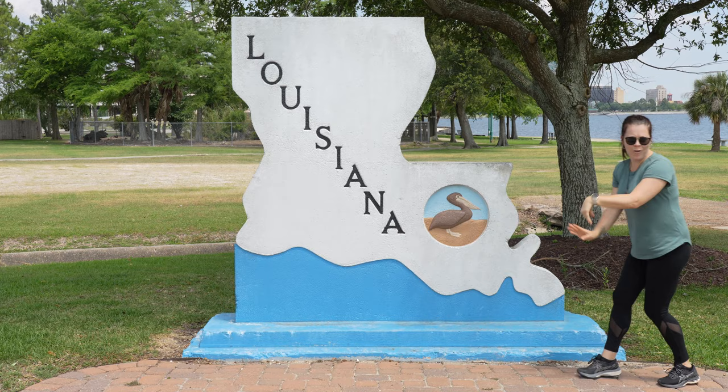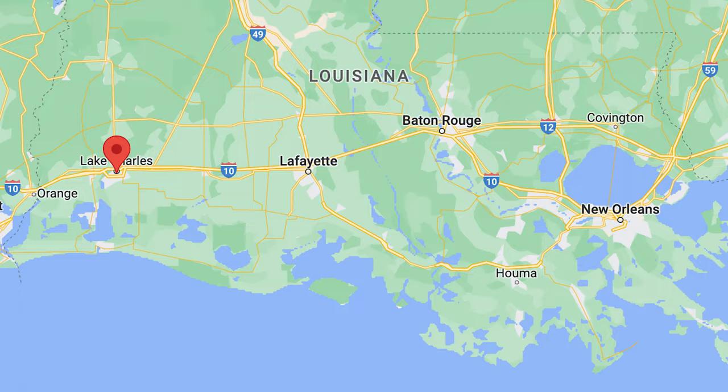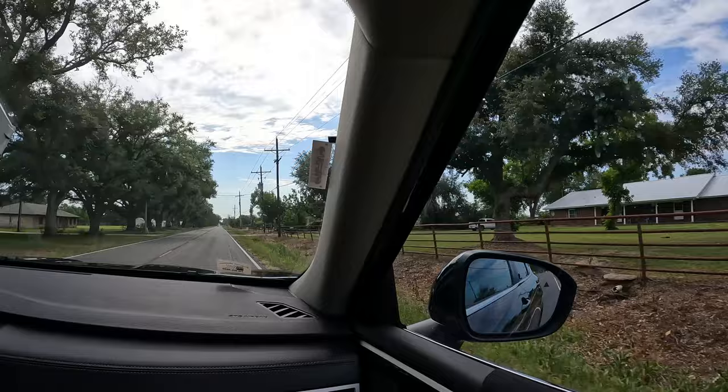Truth be told, we didn't actually know what to do in Louisiana before we got here. So we teamed up with our friends at Vacay and used their website to come up with an epic itinerary. Thanks to those guys, we figured out exactly where we want to go. It's time to get in the car and start our four-day Louisiana road trip.